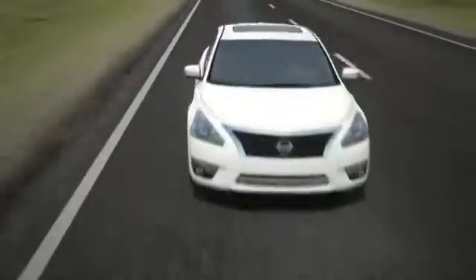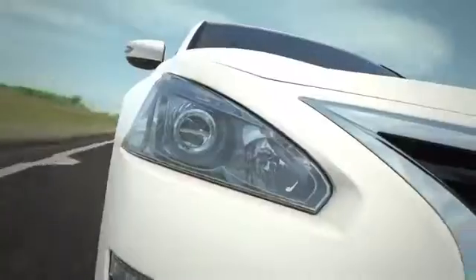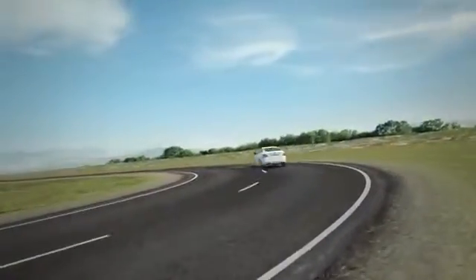Just how good is CVT? Consider this: the rule makers at Formula One Racing actually banned the transmission. It's like cheating.